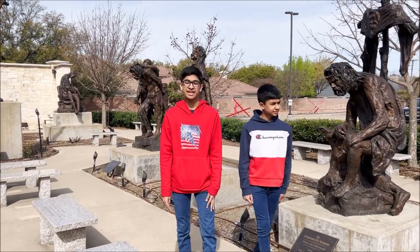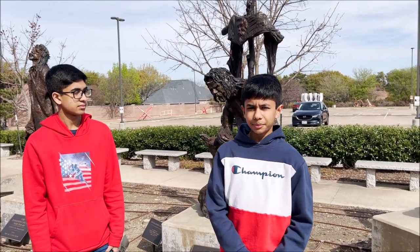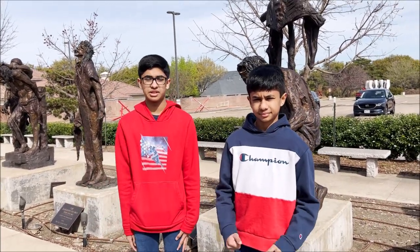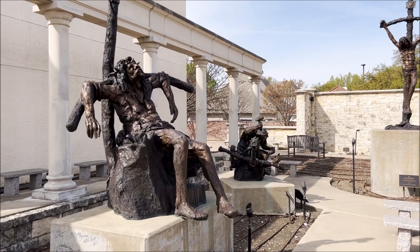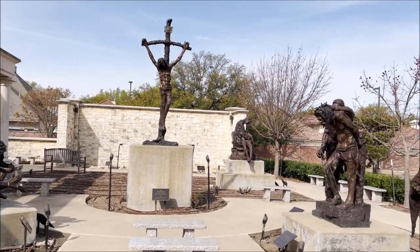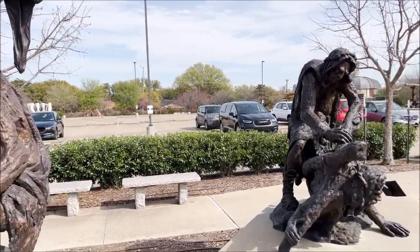Hey guys, today we are here at the Museum of Biblical Art in Dallas, Texas. This museum is the only museum that holds the biblical representation of everything in the Bible using art, and it's only in the US. There are over 11,000 artifacts all throughout this museum, with many exhibits and other representations showing different views of biblical art throughout the centuries. Now we'll check out the rest of the museum.